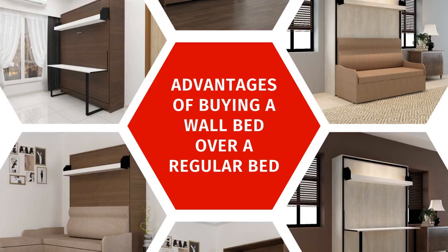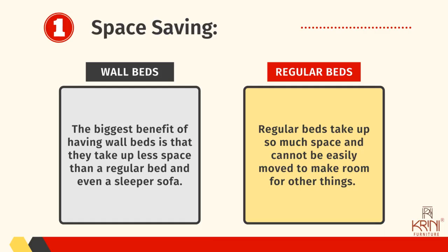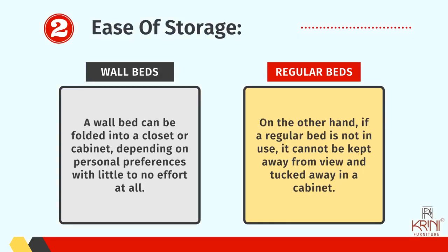Now let us go through the advantages of buying a wall bed over a regular bed. Number one: space saving. The biggest benefit of having wall beds is that they take up less space than a regular bed and even a sleeper sofa. It is probably the best solution available for kids or young students who usually need a lot of empty space in their rooms. It can also be a great option for working professionals. On the other hand, regular beds take up so much space and cannot be easily moved to make room for other things.